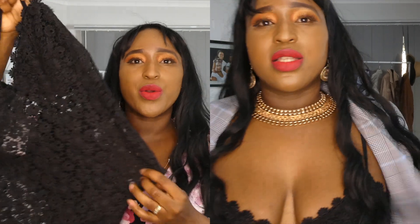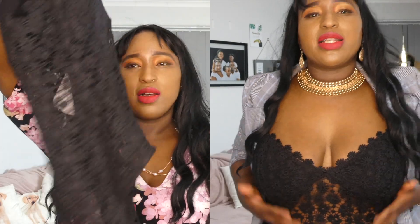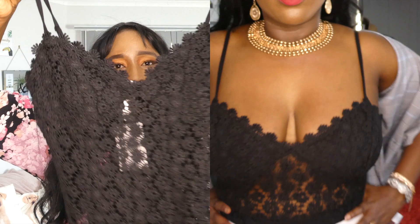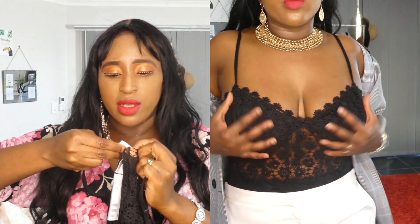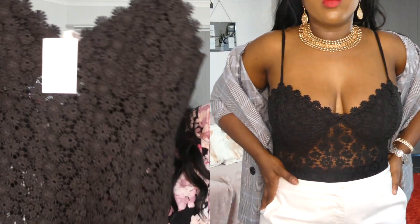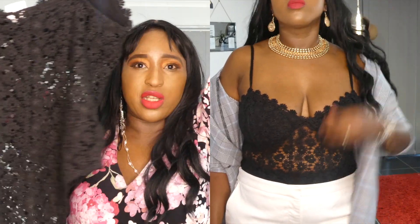I think it's a crocheted bodysuit. Look, that's the front. I got it in a medium again. It's $29.99 and you can wear it under your jeans.